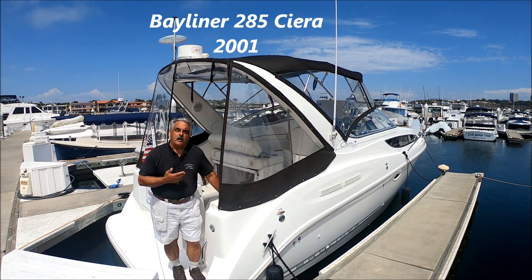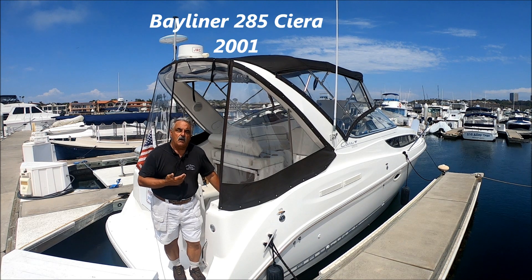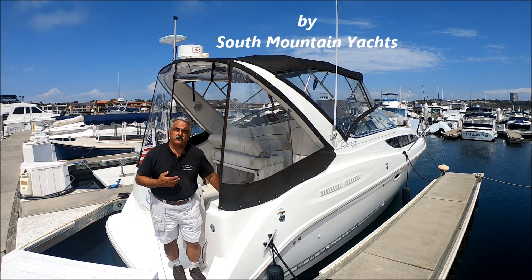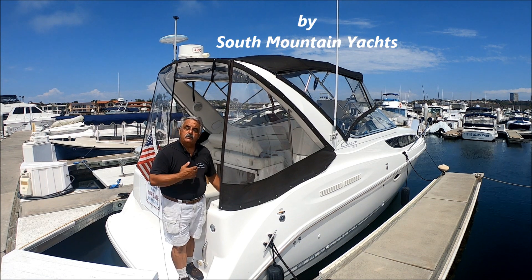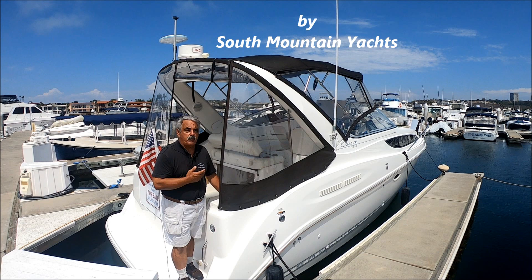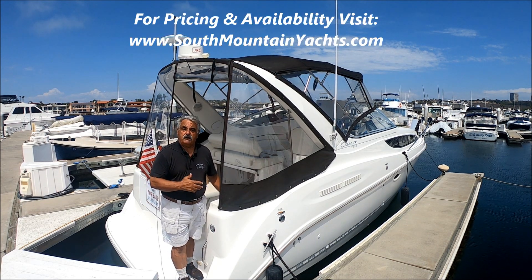Are you looking for that all-around, versatile express cruiser? Come with me as we tour Drew's dream boat here at South Mountain Yachts. We're on a 2001 Bayliner 2855, one of the most popular boats ever built. She's loaded with features and economical.